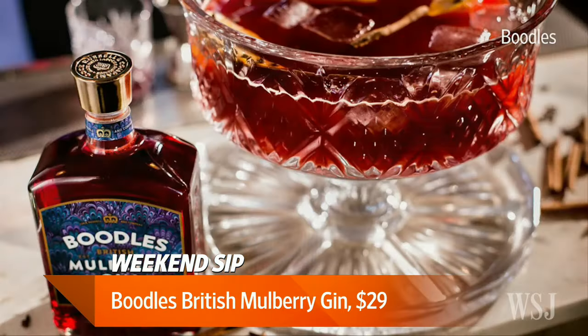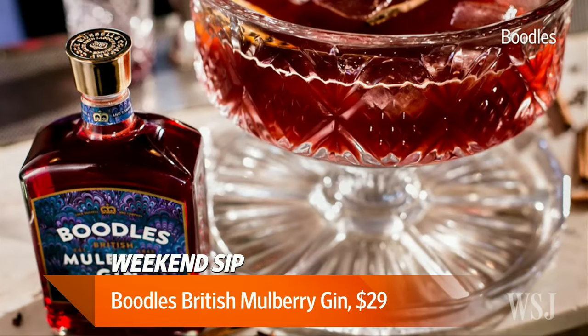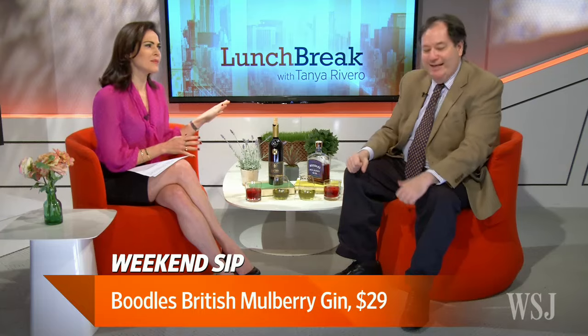You know, you can use it in a holiday punch, but I think it's fine on its own. I love the color, and it does have a real nice taste of mulberry. I absolutely would drink that alone. I don't need to mix that with anything. Now, let's talk about the green bottle. There aren't too many green sips out there, Charles.